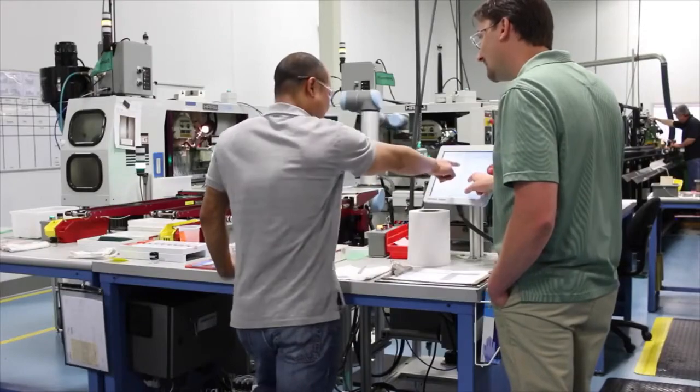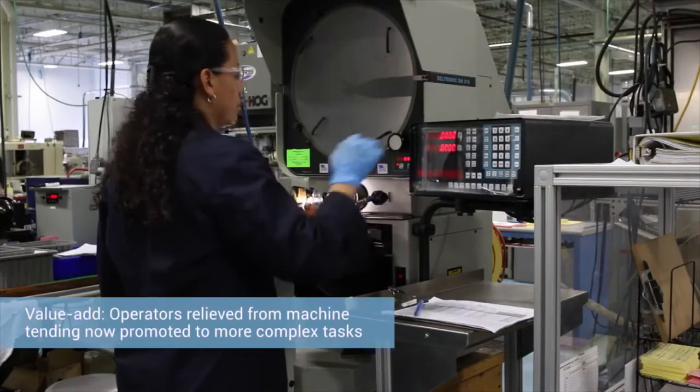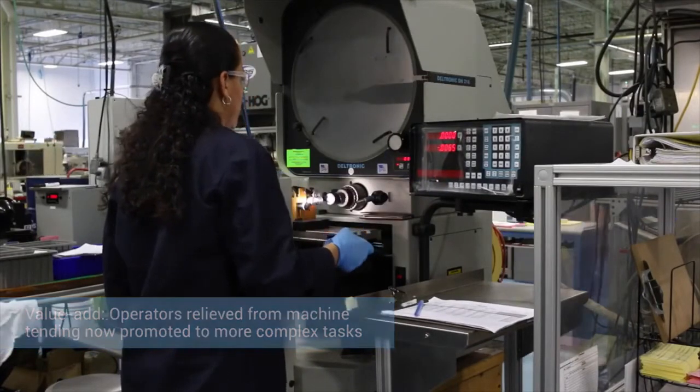No one is going to lose their job to a robot. We're trying to add more value to them — to train them in new skills, whether it's a different operation, or they'll become the robot supervisor in that area and be doing the inspections.